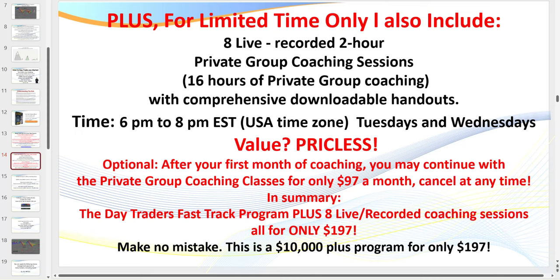The sessions run Tuesdays and Wednesdays, 6 p.m. to 8 p.m. Eastern Standard Time. Comprehensive handouts are included. If you can't attend the live sessions, they are also recorded. That's where I teach you step-by-step how to trade — we discuss everything from money management through to the setups and different markets.